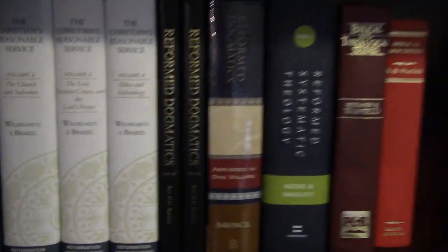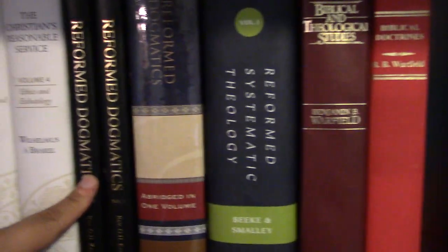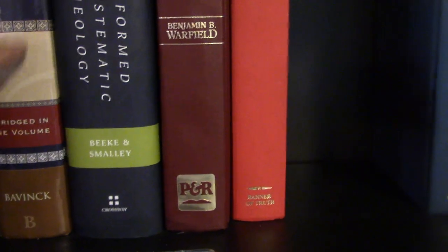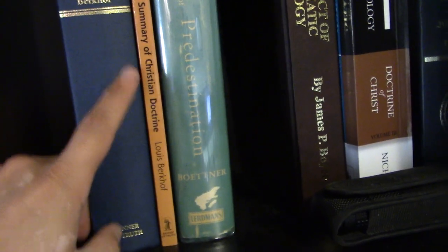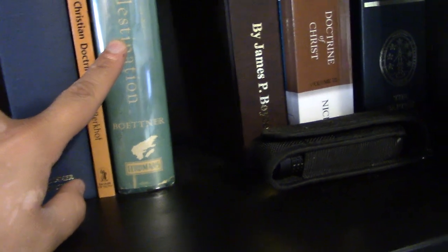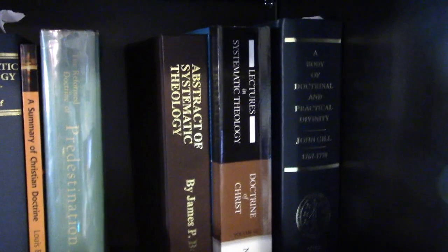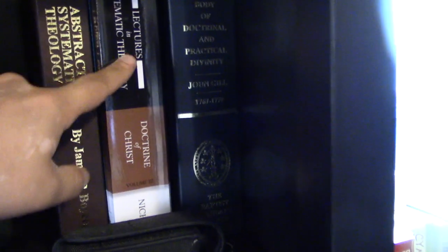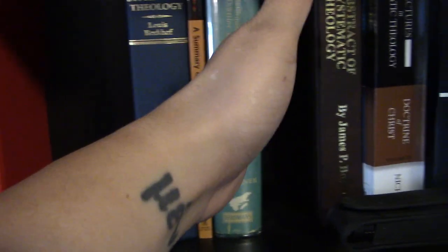Further down we start our systematic theology row. Some books are pulled down for a project I'm working on, but it's organized by tradition. We start on the left with Dutch Reformed: À Brakel's The Christian's Reasonable Service, Reformed Dogmatics by G.H. Kersten, Bavinck in one volume, Beeke's first volume of Reformed Systematic Theology, then Warfield, Berkhof, and Lorraine Boettner's The Reformed Doctrine of Predestination. John Dagg usually goes here, and then I have Boyce, Nichols, and Gill. So Dutch Reformed up to here, Presbyterian up to here, and Baptist over there.